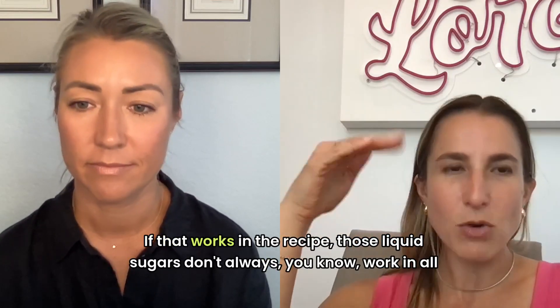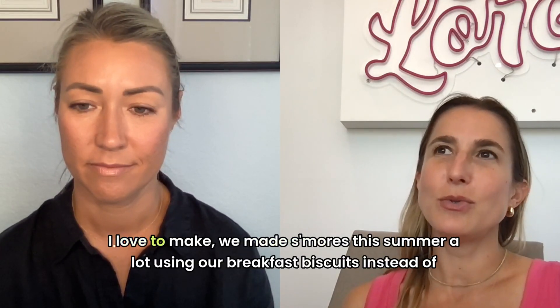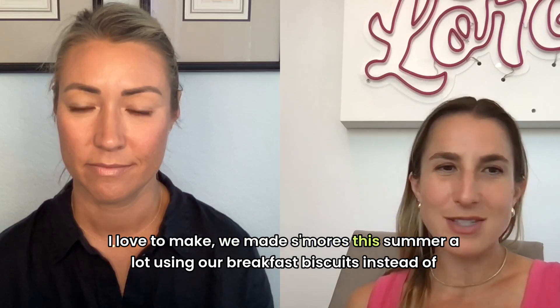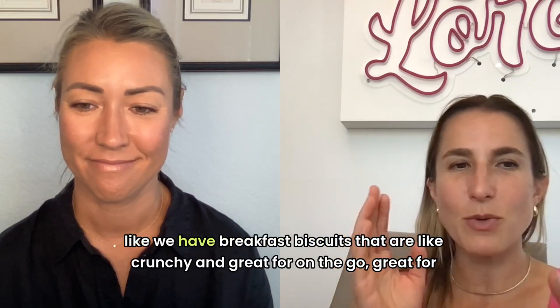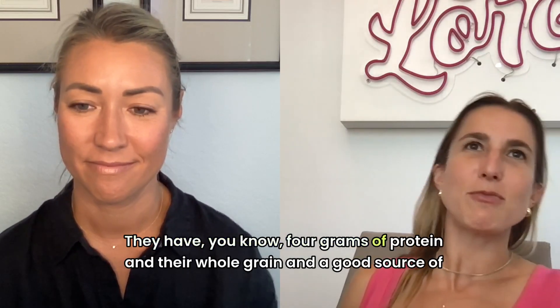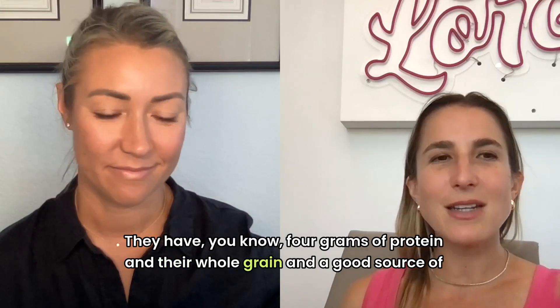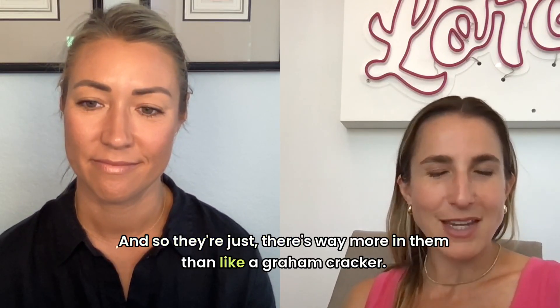I try to sweeten things with honey or maple syrup if that works in the recipe, though those liquid sugars don't always work in all recipes. I love to make s'mores — we made them a lot this summer using our breakfast biscuits instead of graham crackers. They're crunchy, great for on the go, great for breakfast, with four grams of protein, whole grain, and a good source of fiber. There's way more in them than a graham cracker.